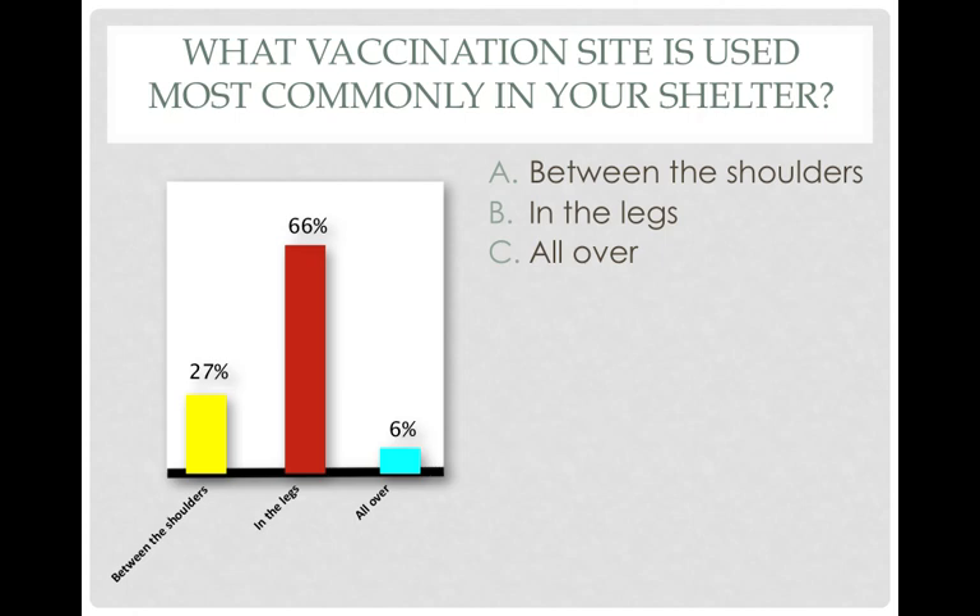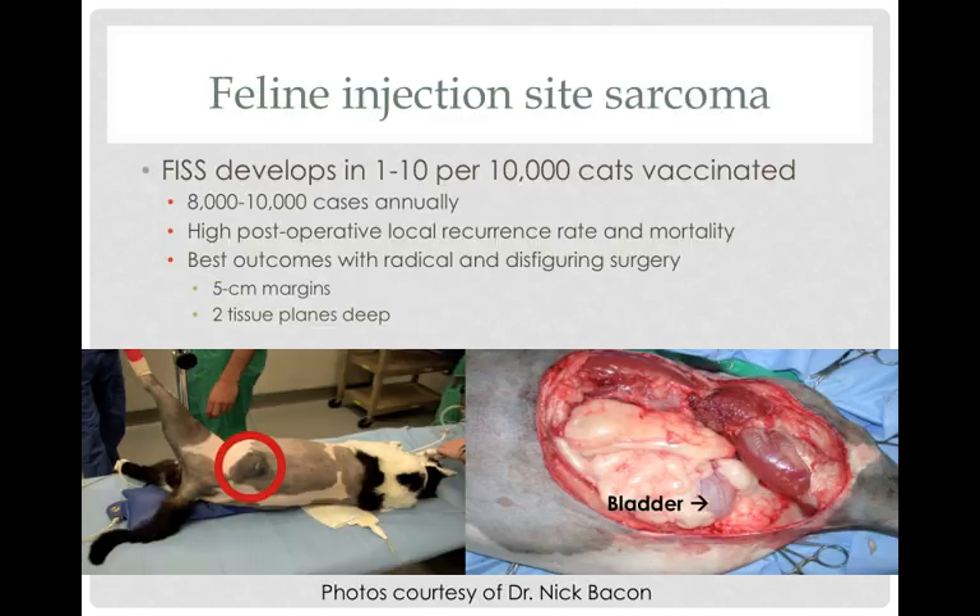We do currently recommend that cats be vaccinated in the leg, and the purpose of this is that if we have to cut a body part off, it is easier to cut off the leg if cats happen to develop a tumor than to cut off a piece of their trunk. Feline injection site sarcoma — I think all of you are familiar with this. The recognition that cats rarely develop very aggressive tumors at the site of their vaccination, and interestingly, also at the site of other injections such as sub-Q fluids, insulin, or other injections.